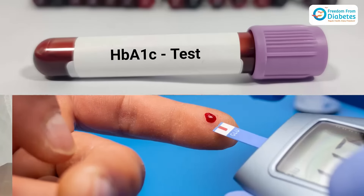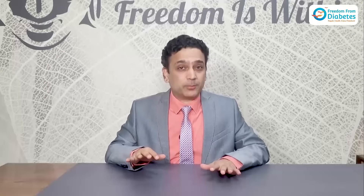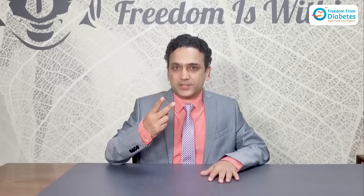The commonest mistake diabetics make is relying only on HbA1c and fasting PP sugar tests. But the real underlying problem is insulin resistance. You can identify insulin resistance through two more important tests: fasting insulin and HSCRP.